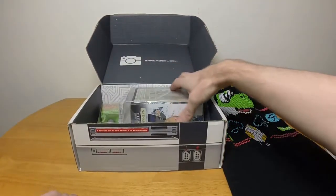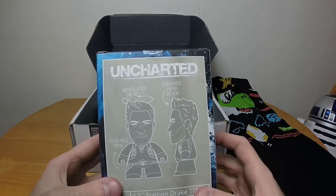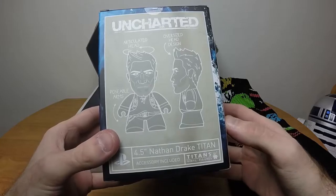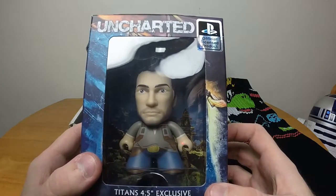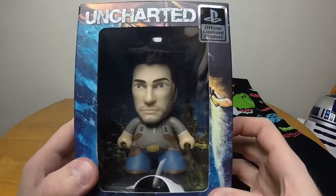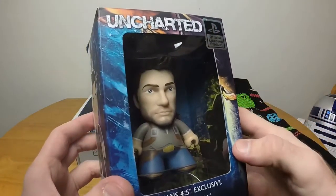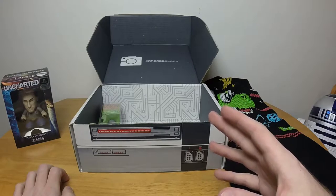Next, something that's actually in its own bag — interesting, that's a first. It's an Uncharted Nathan Drake figure. Yes, I remembered the name. He has an articulated, oversized head and posable arms — that's it. It's a 4.5-inch Nathan Drake, a Titan vinyl figure. His body is rounded and soft but his face is supposed to be realistic, and it's just kind of creepy. I'm not even bothering to open that one.